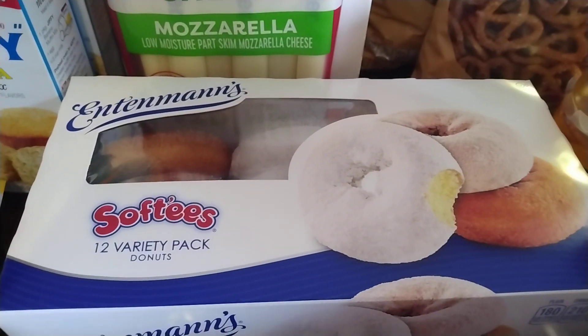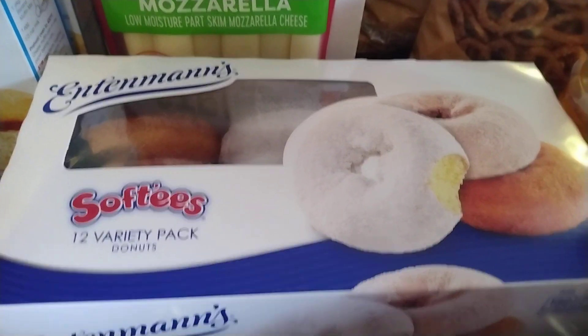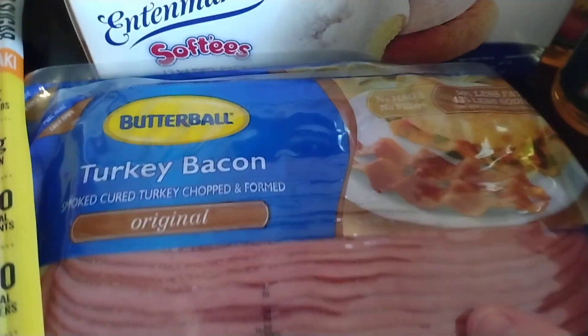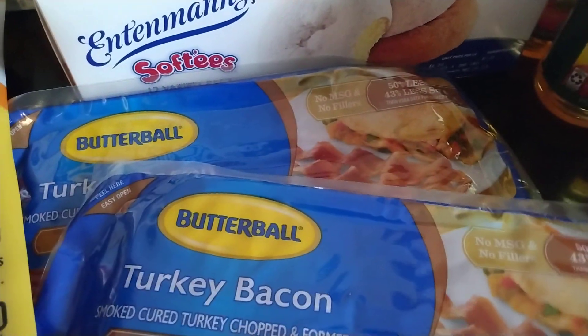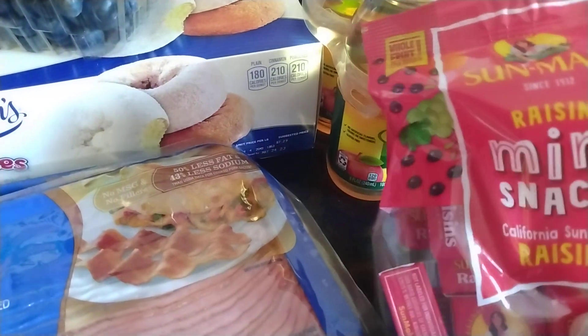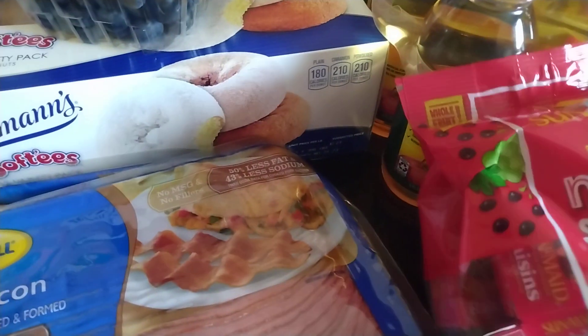For the weekend, I got these Entenmann's Softies Donuts — some plain, powdered sugar, and cinnamon. The Butterball Turkey Bacon was a good deal, on sale for $1.49, so I got 2 packs. I got some Sun-Maid Raisins, mainly because they were out of the Meijer brand. And a 6-pack of Mott's Apple Juice on sale for $3.27.